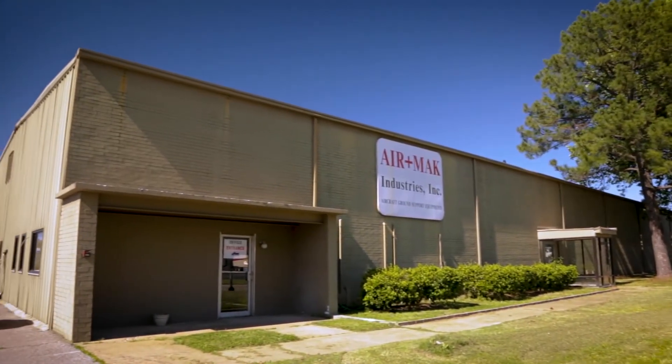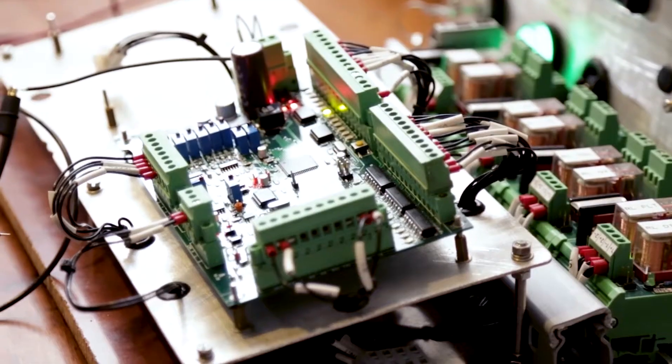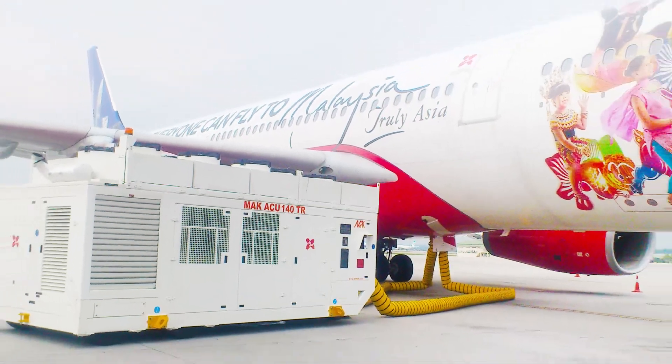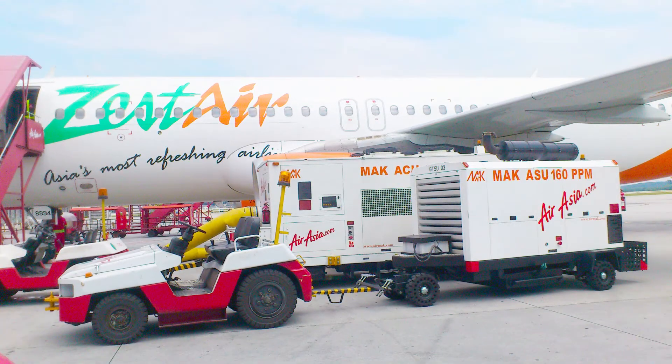Established in 1997, Air Mac Industries Incorporated has more than two decades of experience in designing, developing, and manufacturing aircraft ground support equipment for civil and military aircraft. With products in use across major airports and airlines in America and in Europe, we're a proven leader in the aircraft GSE industry.